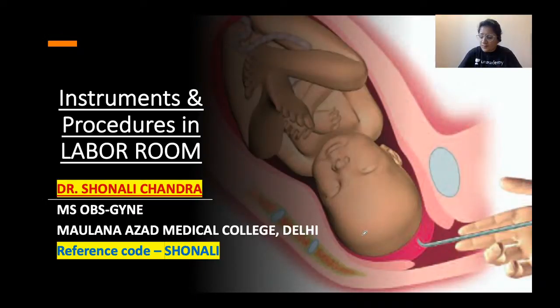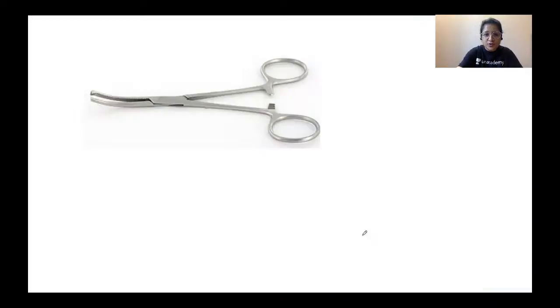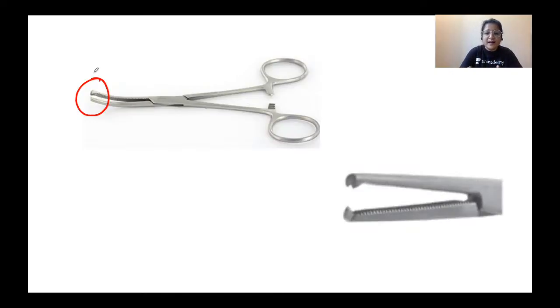Coming back to the session at hand for today, we are going to revise some of the instruments and procedures which we conduct in the labor room. So can you identify these forceps for me? To help you in your identification, I also want you to have a close look at the end of these forceps — they are toothed forceps. There is a gap here and a tooth that fits into that gap. They can be curved or straight.